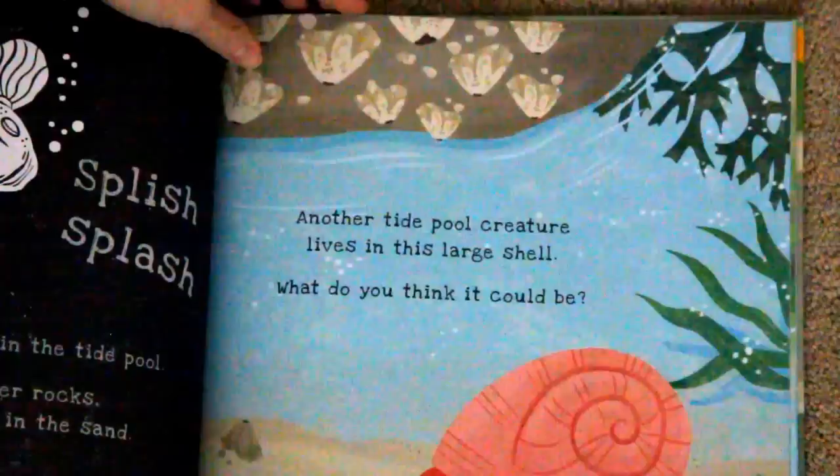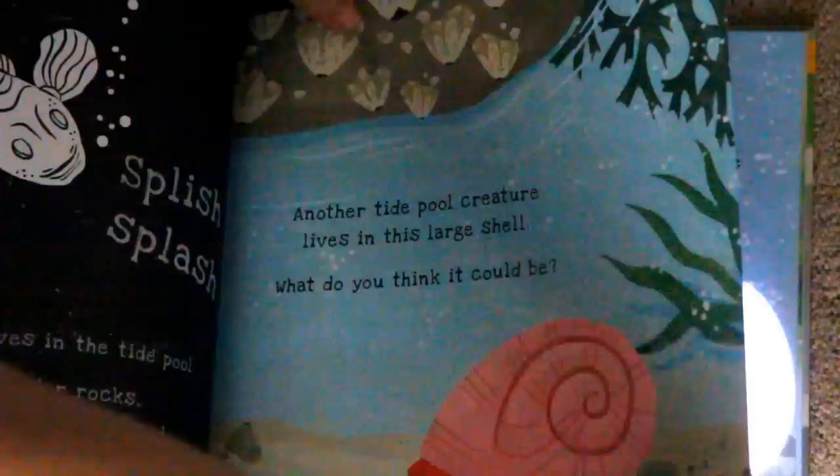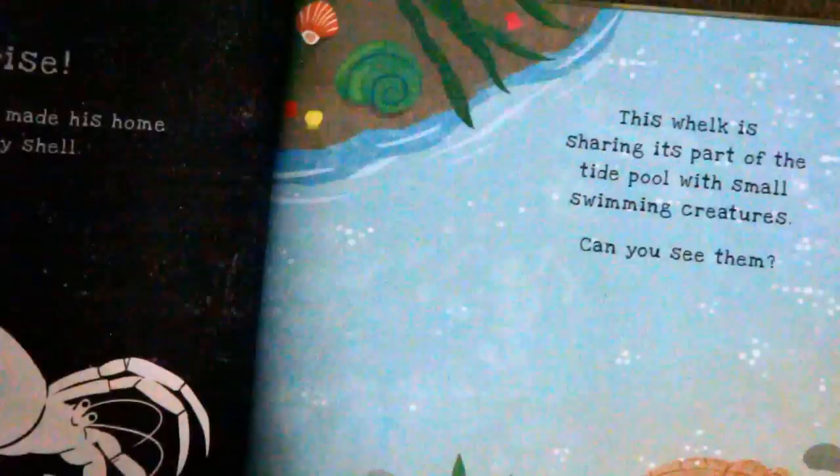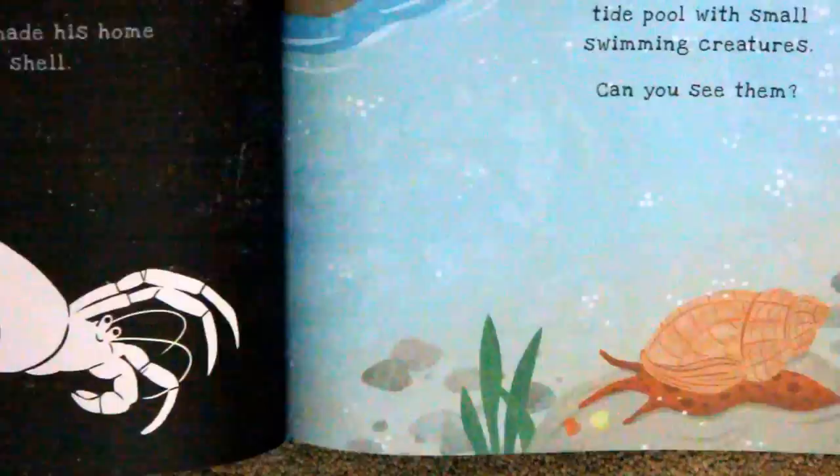Another tide pool creature lives in this large shell. What do you think it could be? Surprise, a hermit crab has made his home in the empty shell.